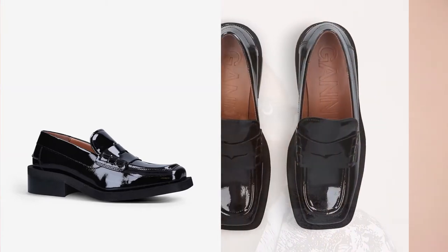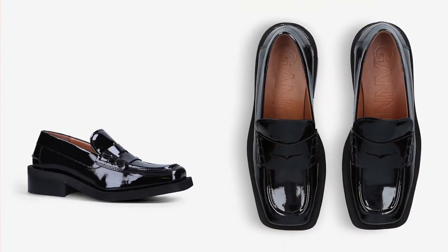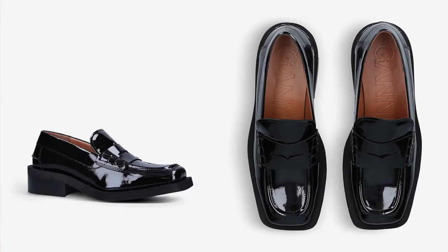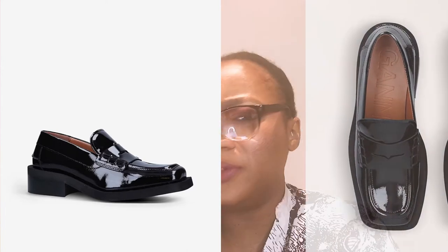The next one is by Ganni — it's called the Ganni Square Toe Patent Leather Penny Loafers. This one is also patent but doesn't have any gold hardware — it's just a plain, timeless classic moccasin design. I love this one; it's very chic and not as wide as the first few. The chunkiness is mostly in the heel. I'd definitely recommend it as one of the best on the market right now.